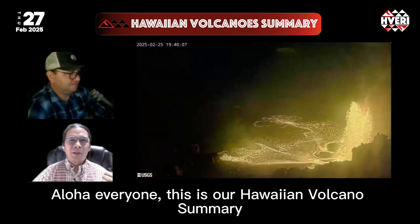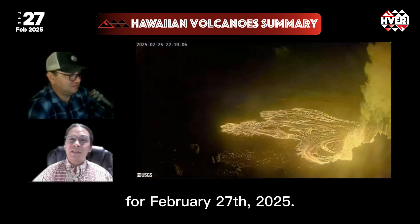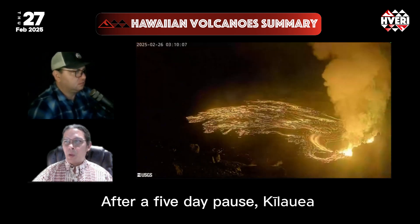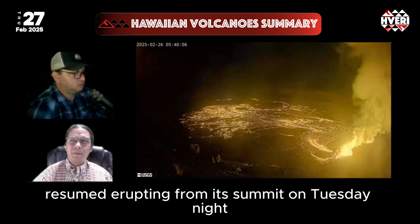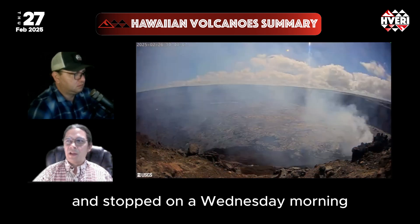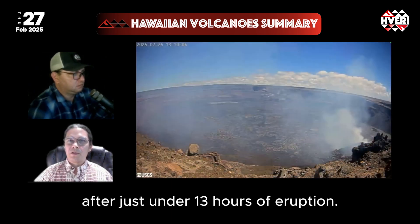Hello, everyone. This is our Hawaiian Volcano Summary for February 27th, 2025. After a five-day pause, Kilauea resumed erupting from its summit on Tuesday night and stopped on Wednesday morning after just under 13 hours of eruption.